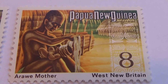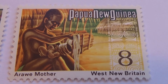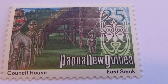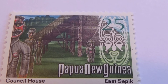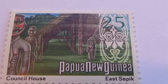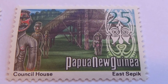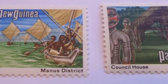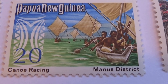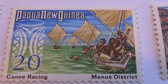There's a mom — this one's an eight. There they are, the little houses. There's a 25. A 20 — canoe racing. Look how nice the canoes are. They actually have a sail on the canoes.